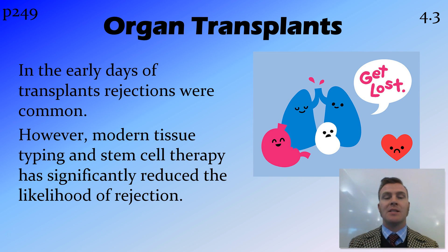Another thing that we're doing now is using stem cell therapy, where we can actually create tissue from your own stem cells, so therefore there's no risk of rejection.